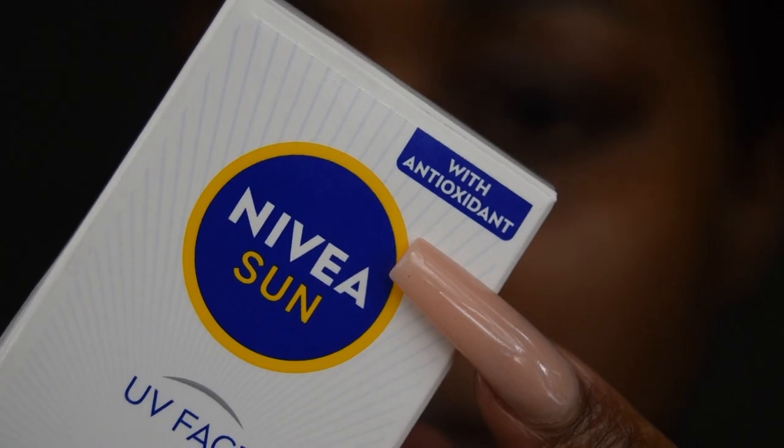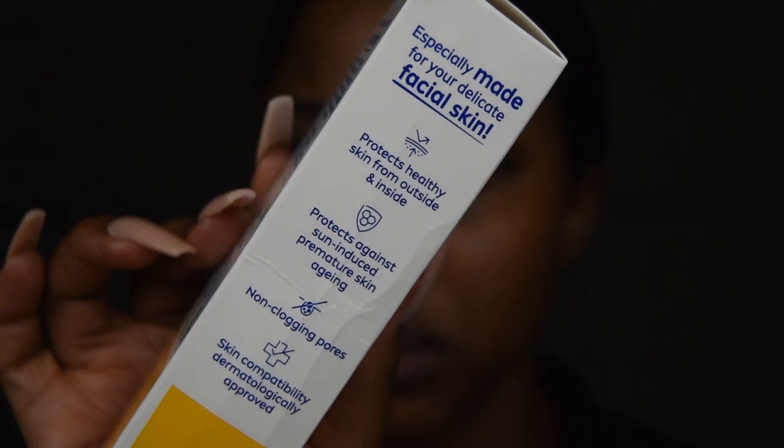Antioxidants help defend your skin from pollution and other environmental stresses that lead to signs of aging. The brand stresses on the packaging that this contains antioxidants, which I think is great — antioxidants and sunscreen work really well together by protecting the skin further from photo damage caused by ultraviolet rays. Usually I'd recommend pairing an antioxidant serum with your sunscreen in the morning, but since this already contains antioxidants, you don't really have to take that extra step, which simplifies your skincare routine.